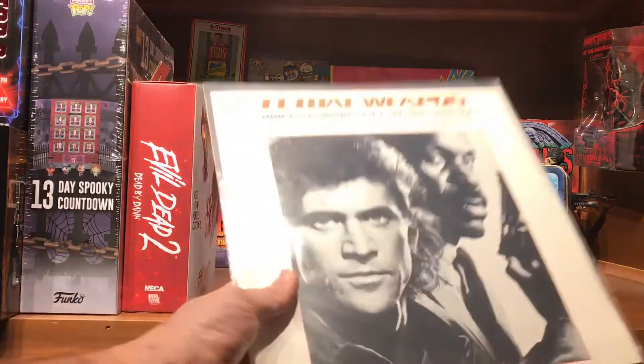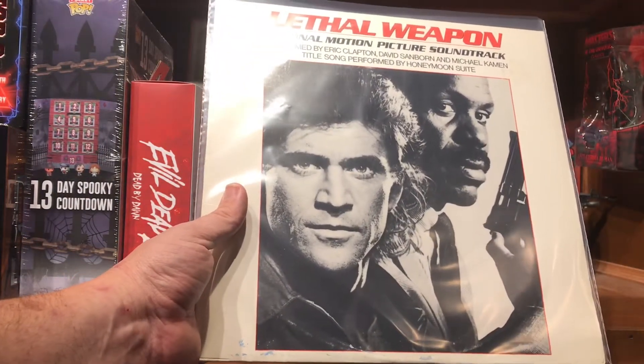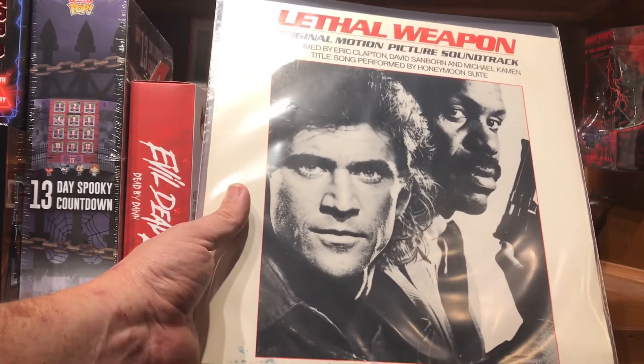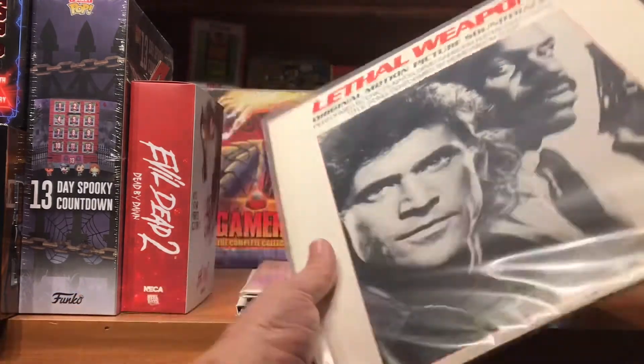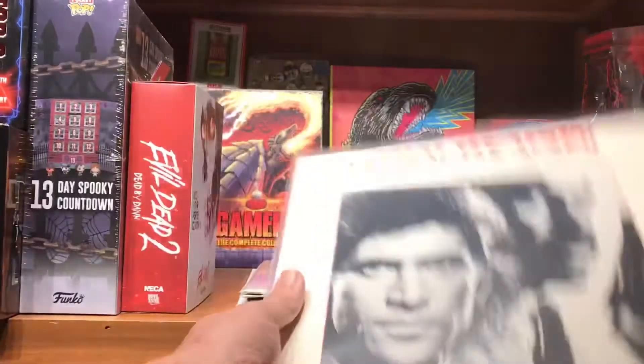I also picked up Lethal Weapon. Love the Lethal Weapon series. I want to find Lethal Weapon 3 now because I like the Clapton and Elton John songs on it, but this one has some score with it and I really like it. All these were in really good shape.